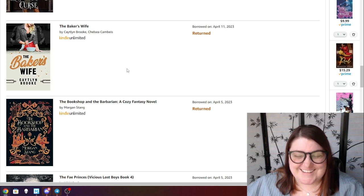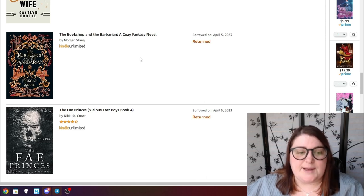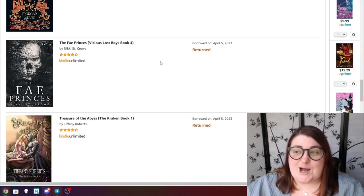The Baker's Wife — I believe May convinced me to check this out but I never read it so I returned it. The Bookshop and the Barbarian was a cozy fantasy novel. I did try to read it but wasn't jiving with the writing so I returned it. I feel bad — it might have just been the wrong time for me and I might come back to it.